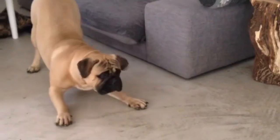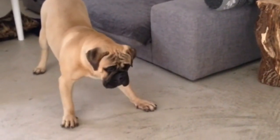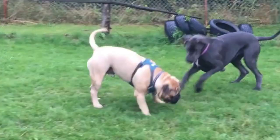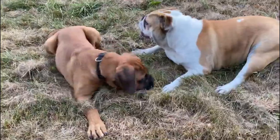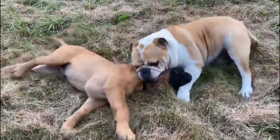Behavior: Bull Mastiffs are gentle and affectionate with family members. Their generally calm, easy-going natures make them good dogs for families with reasonably well-behaved children. However, the Bull Mastiff's laid-back attitude with family members is likely to change when a stranger enters the picture. Bull Mastiff dogs are loyal, trusting, and gentle giants that offer only great companionship.